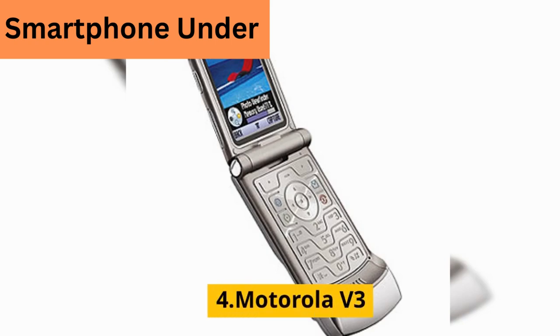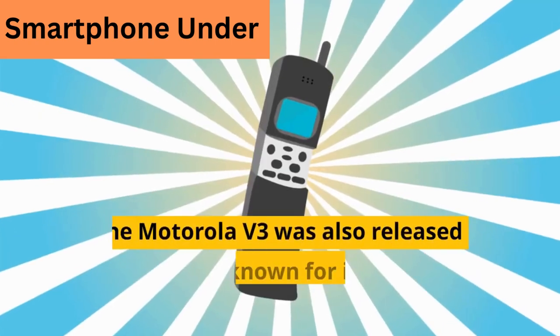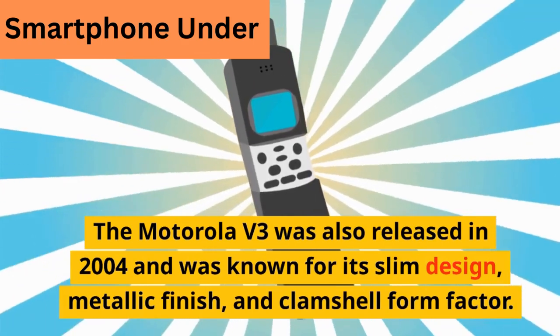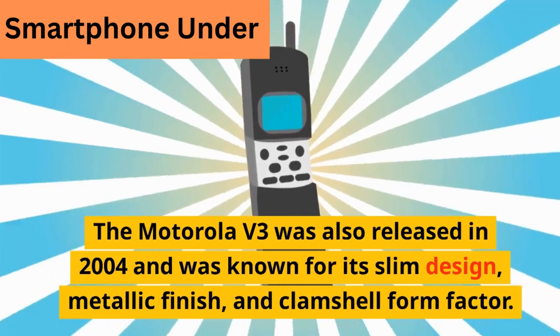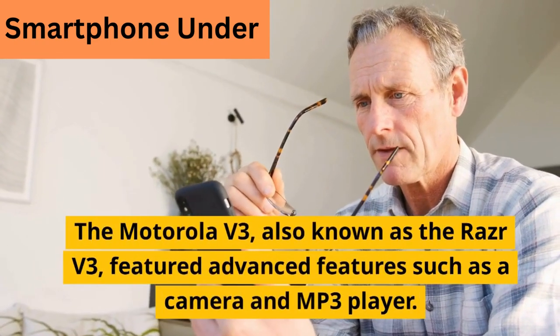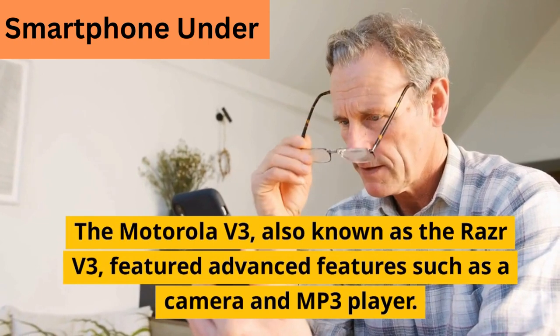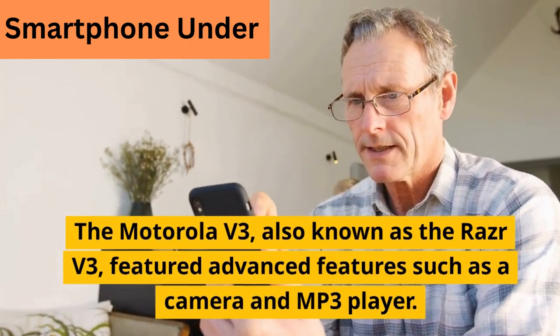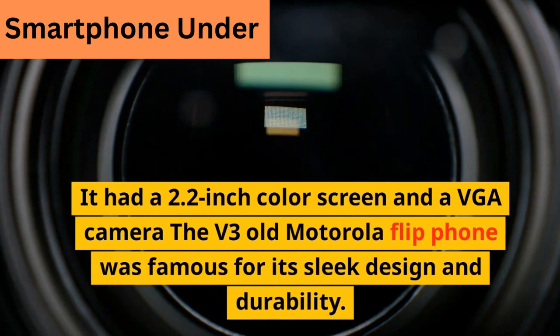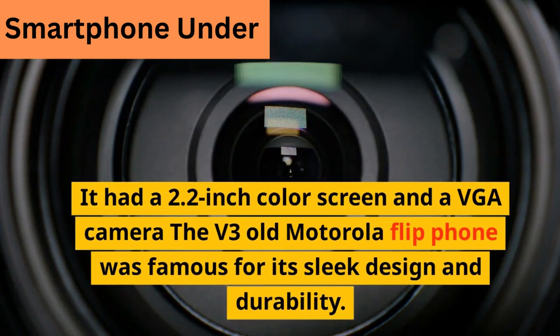The Motorola V3 was also released in 2004 and was known for its slim design, metallic finish, and clamshell form factor. Also known as the Razr V3, it featured advanced features such as a camera and MP3 player. It had a 2.2-inch color screen and a VGA camera. The V3 old Motorola flip phone was famous for its sleek design and durability.